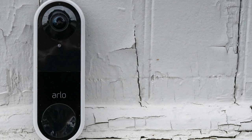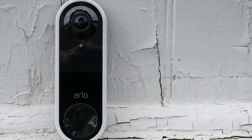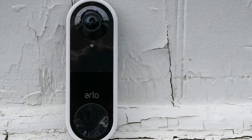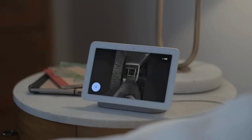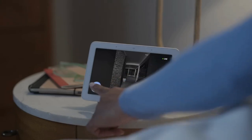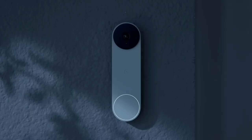In conclusion, when it comes to video doorbells, the Arlo Video Doorbell reigns supreme, offering a blend of style, functionality, and compatibility that's hard to beat. There you have it, folks — the top 5 best video doorbells of 2024. Each of these doorbells brings something unique to the table, from facial recognition to colorized night vision and affordability.